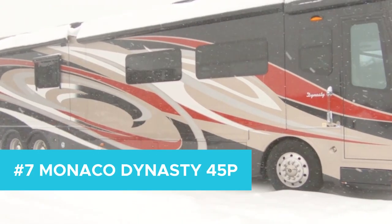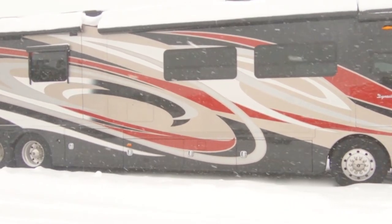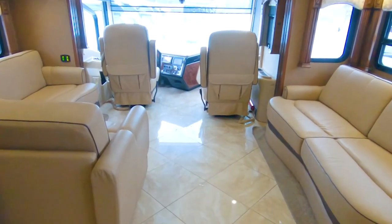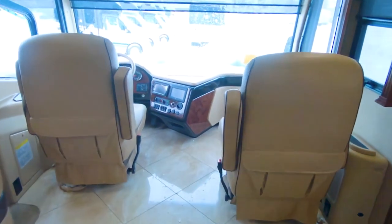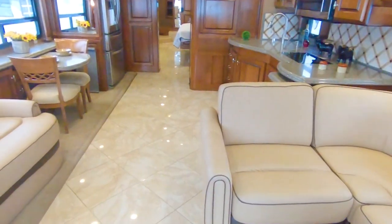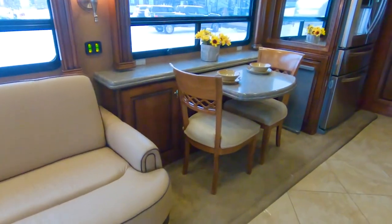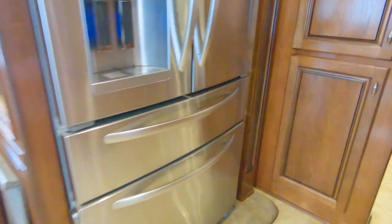Number 7: Monaco Dynasty 45P. If you're searching for something a bit more iconic, then look no further. The Monaco Dynasty has kept its outer appearance that has made Monaco such a well-known and respected brand, while upgrading the chassis, drivetrain, and equipping itself with a 600-horsepower motor. While keeping that classic look, there's nothing old-fashioned about the bells and whistles. With cedar wood finishes, porcelain tiling, and plenty of storage, the refined craftsmanship and overall care put into the development of the Monaco Dynasty 45P is ever apparent.